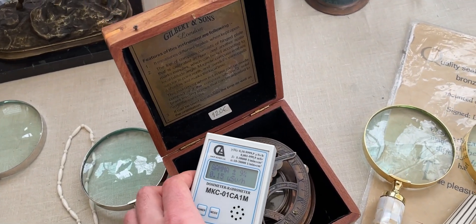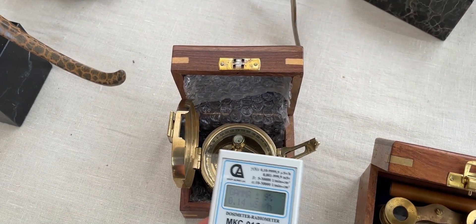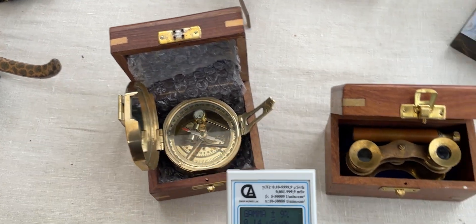Sometimes old compasses and ship navigation equipment can contain radium paint and be pretty spicy, but those ones turned out to be non-radioactive.